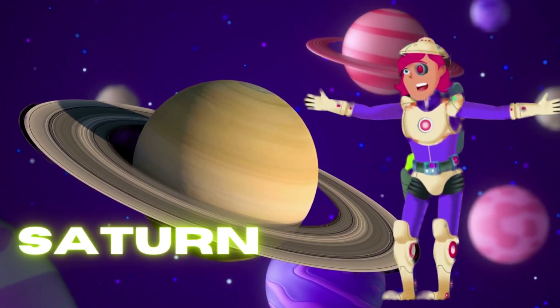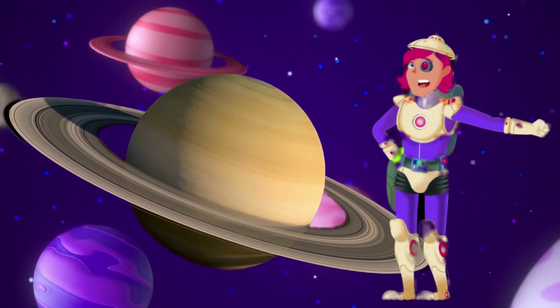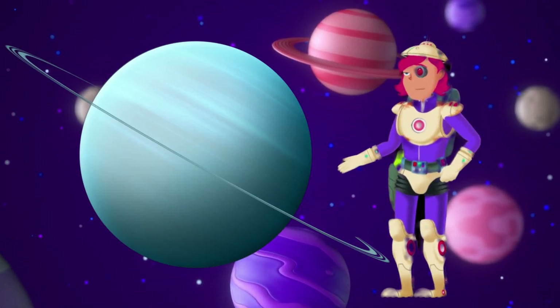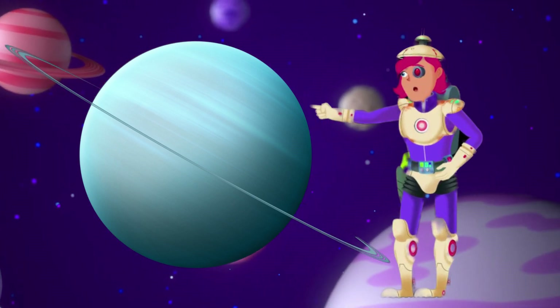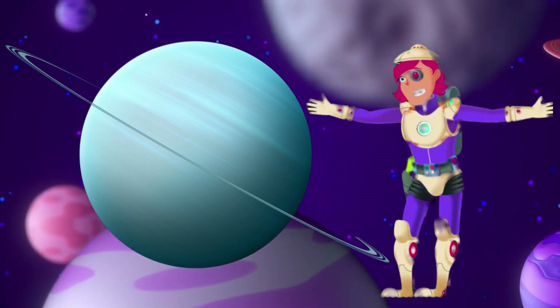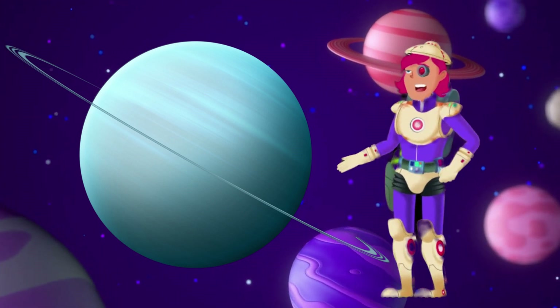Saturn — rings of Saturn. Saturn is famous for its beautiful rings made of ice and dust. They look like a shiny hula hoop around the planet. Uranus is a bit funny because it spins on its side — it's like rolling a toy car on its side instead of letting it drive straight. Uranus is a cold, icy planet with a beautiful blue color, like a giant ice ball floating far away in space.